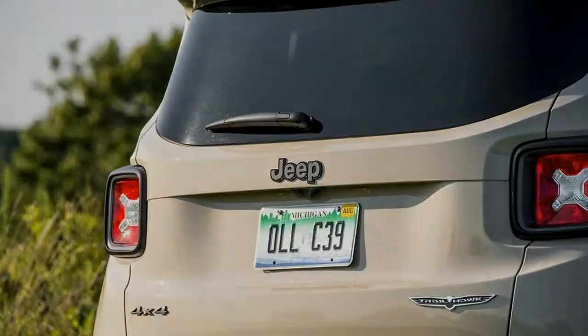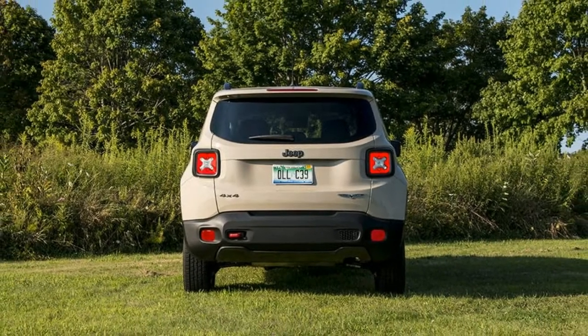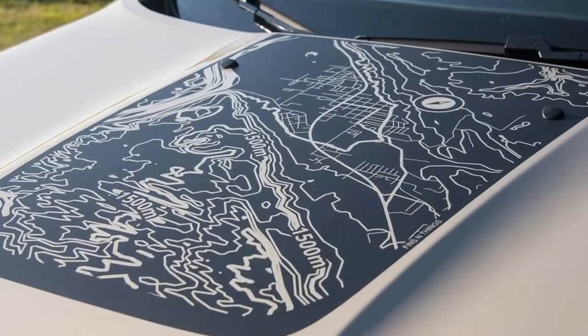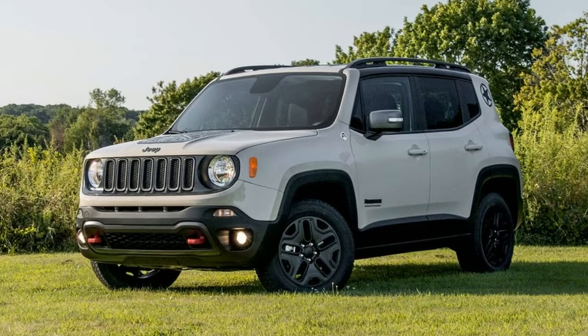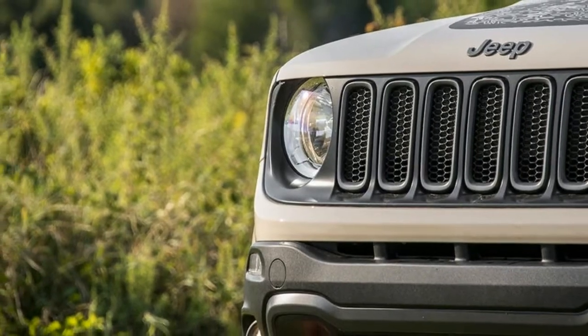Designed from the ground up as the entry-level Jeep model, the Renegade is not a direct replacement for any other vehicles in the range. This wee SUV offers the Jeep formula in a compact, urban-friendly package that features a spacious interior, good ergonomics, plenty of storage space, and a well-designed cabin.